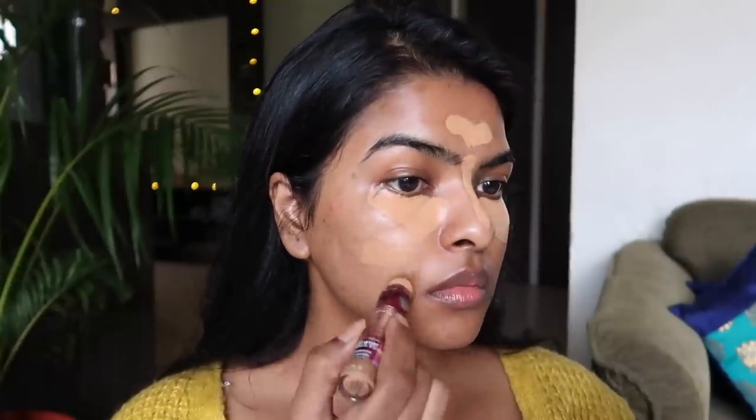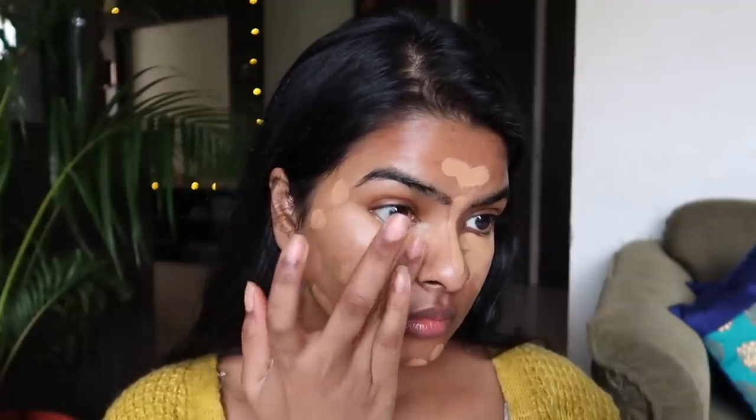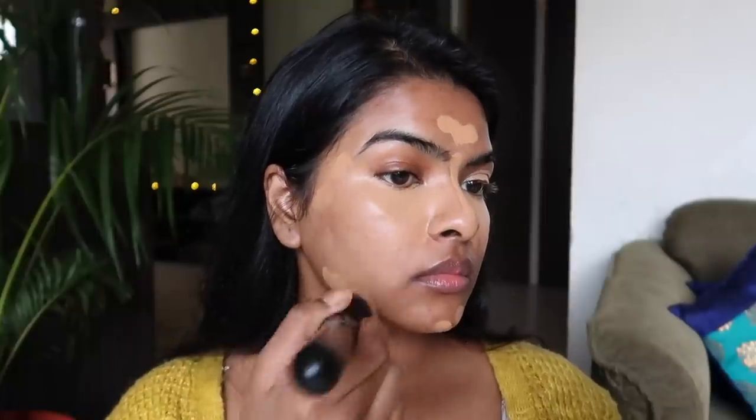Next up I'm going to use Maybelline Age Divine concealer in the shade Caramel. This is a great match for my skin, especially for areas where I have pigmentation or dark circles — basically the under-eye area. I'm applying this under my eyes and also on my T-zone area to hide acne marks, pigmentation, and dark spots. I start blending with my finger for maximum coverage so the product won't move much, and after that I use a brush, tapping and dragging to blend.